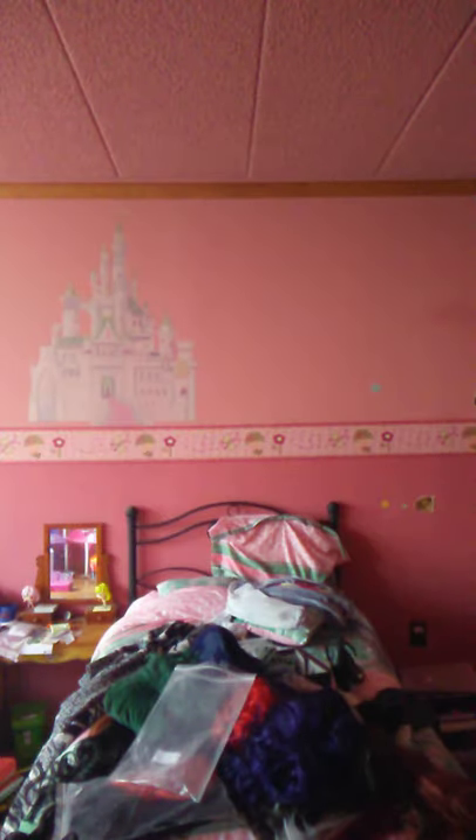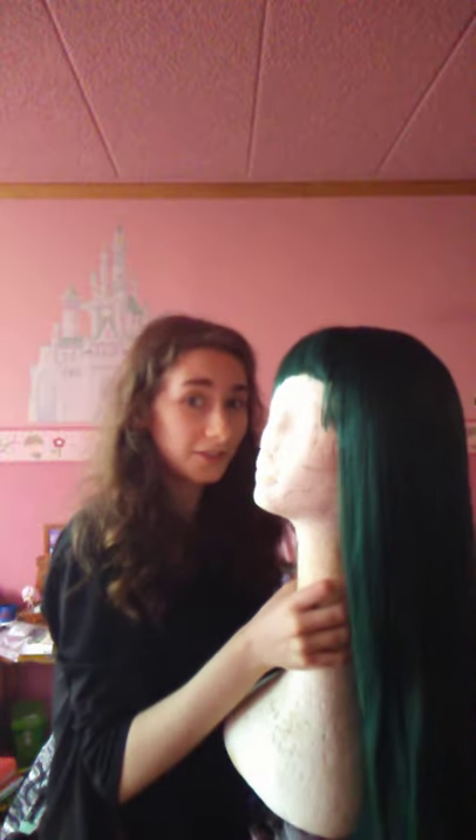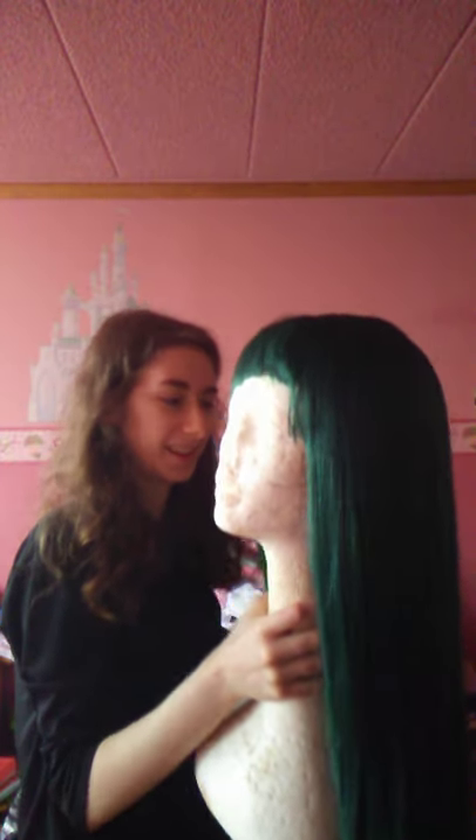I'm gonna start with this wonderful and beautiful one. It's so soft. I literally love it so much. Also, just pull it down. So I'm gonna try some of my wigs on.